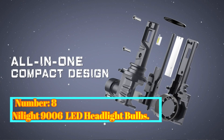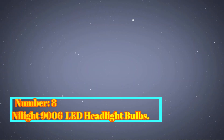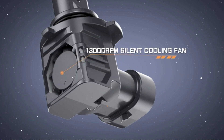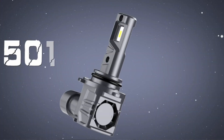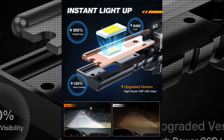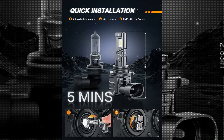Number 8: Nylight 9006HB4 LED Headlight Bulbs. The Nylight 9006HB4 LED Headlight Bulbs are a reliable and efficient option for those looking to upgrade their vehicle's headlights. One of the standout features of these LED headlight bulbs is their wattage. With 80 watts, they provide a powerful and bright light, ensuring excellent visibility on the road. Whether you're driving in urban areas or on dark highways, these bulbs will enhance visibility.